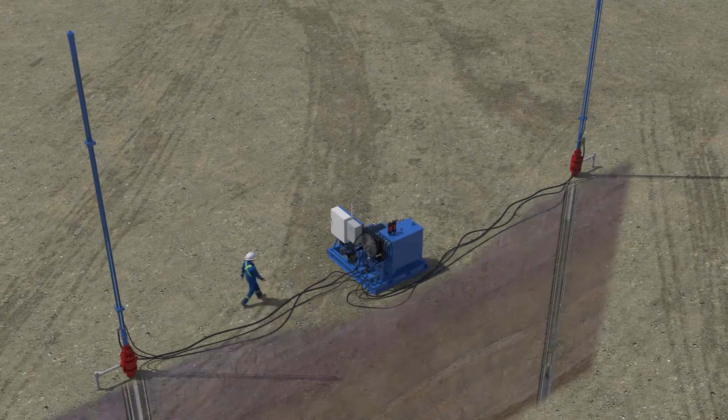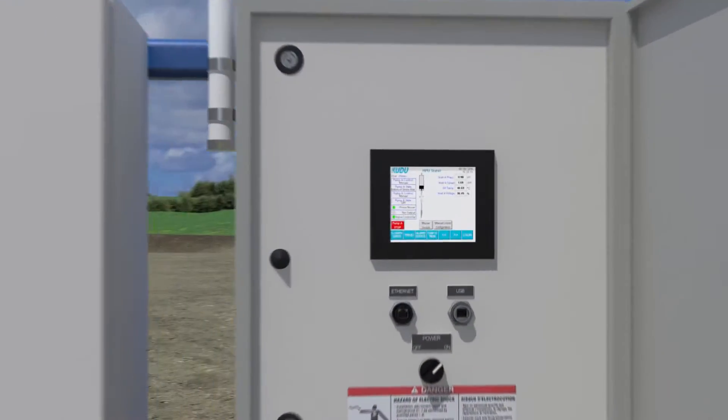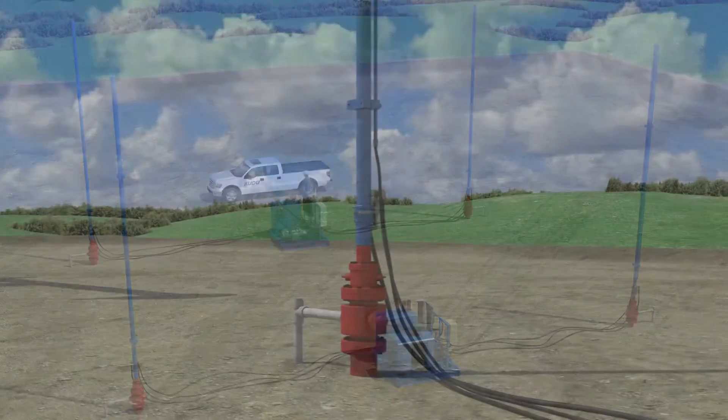The HSU is deployed with a Kudu power unit that is capable of operating two cylinders concurrently. Operators can reduce capex by producing from two wells at the cost of operation for a single well.